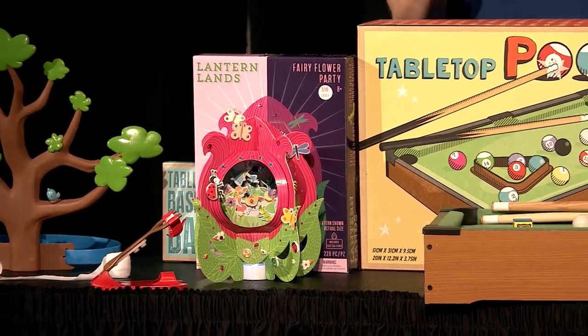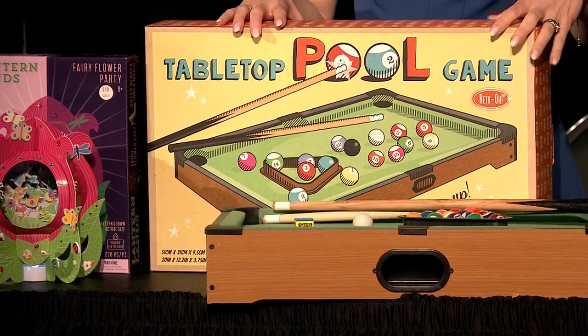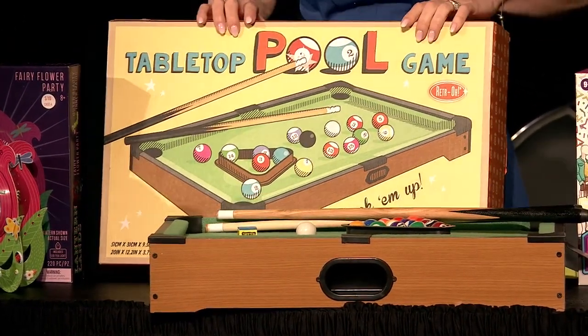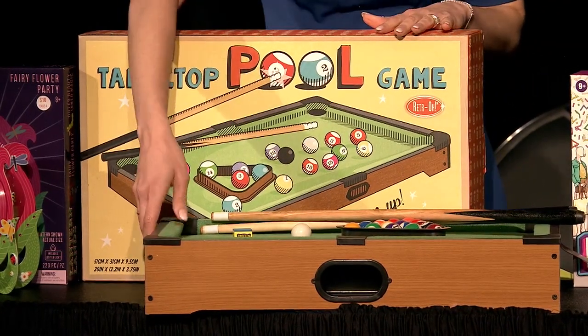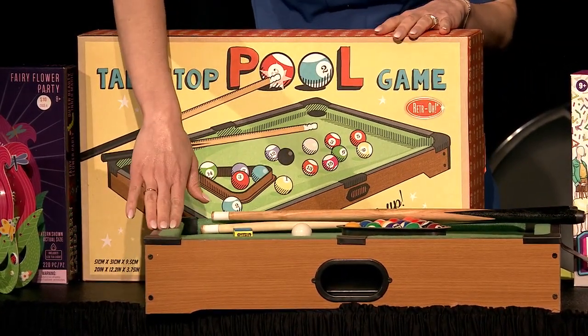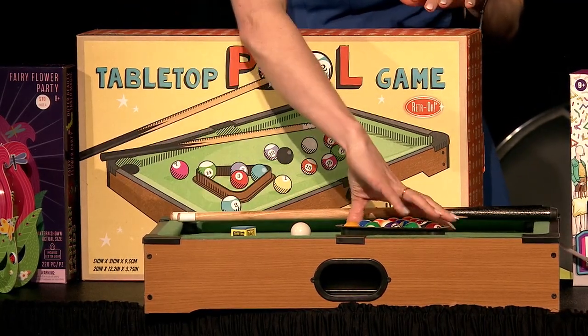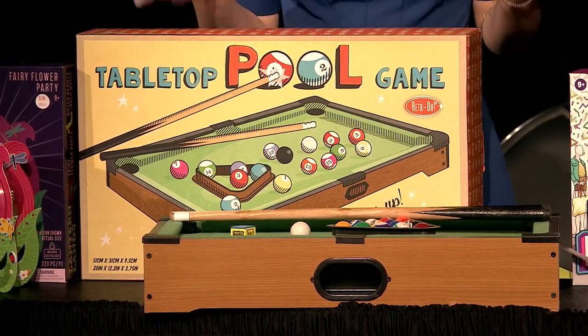This is really cute because it can double as a room decor nightlight when you're done building. Then we have from Buzzy Seeds — another first-time exhibitor at Toy Fair. This is from their retro line, super cute because everything comes in great retro packaging. The games are really well priced — this billiards set retails for $19.99 and you've got everything: your pool cues, chalk, and balls. Just a really nice classic game for the whole family.